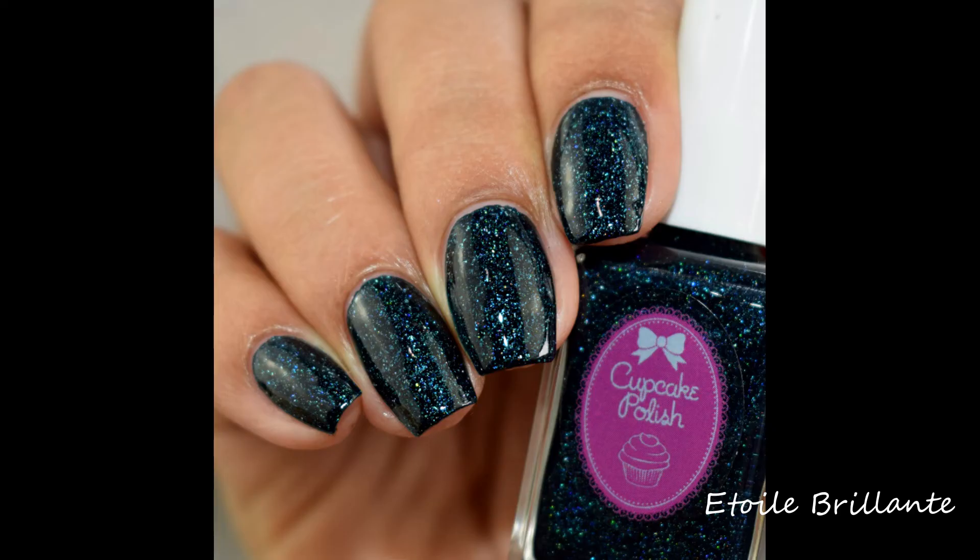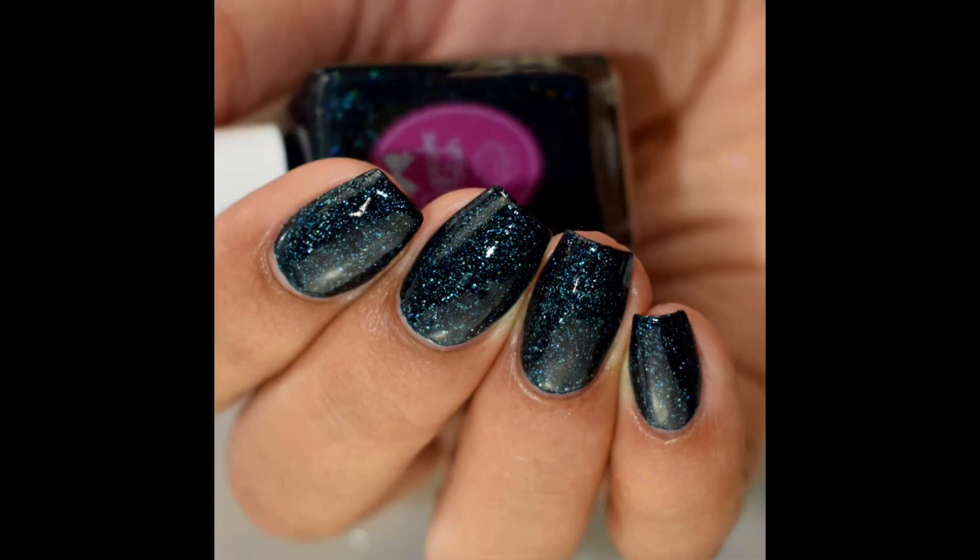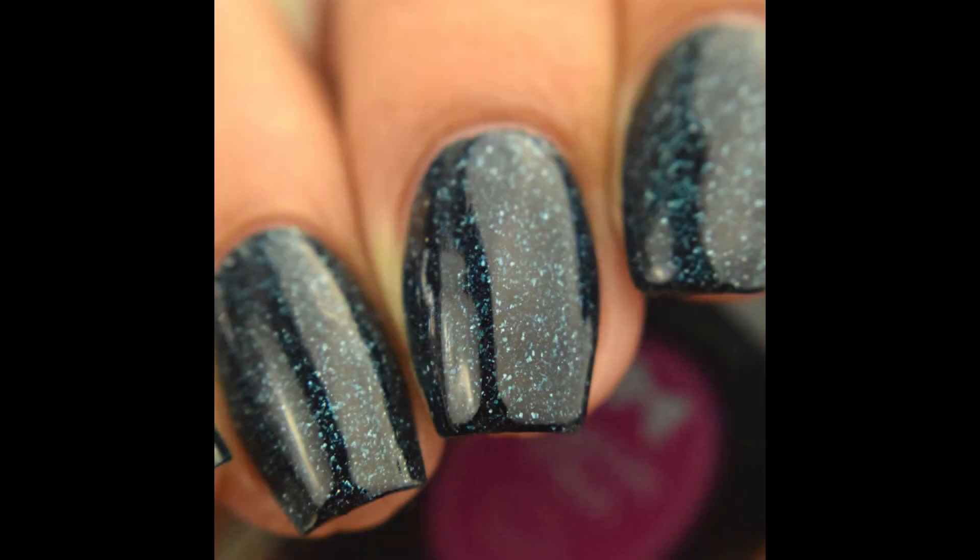This will be available starting February 24th at 12 PM central time and will be available for only one week, ending on March 2nd at 11:59 PM central time. So definitely don't wait if you're wanting to grab this one. I highly recommend it. It's really stunning in person, very pretty. If you like that midnight blue type of shade like myself, this is definitely a must have.